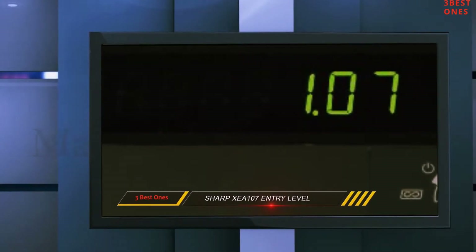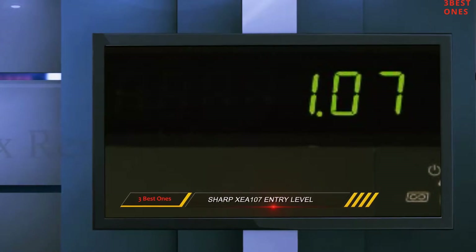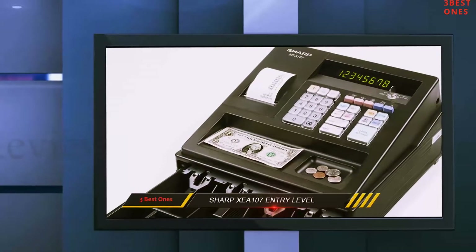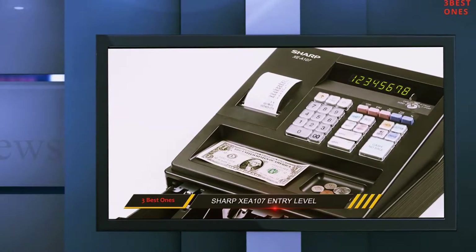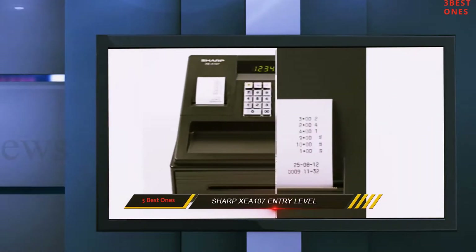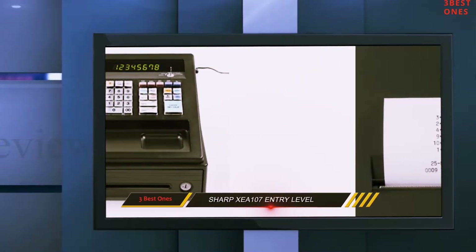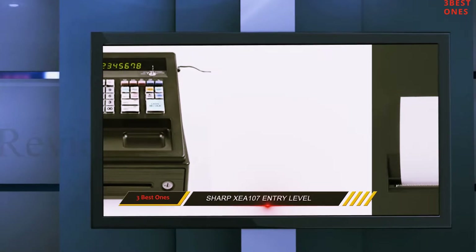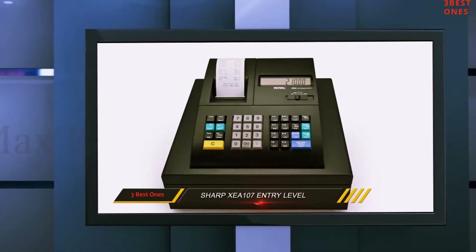In comparison to other cash registers, the Sharp XEA107 utilizes serial printing which is slower than others. While this can be seen as a disadvantage, its other features make up for it. When you buy this cash register, Sharp supports you with internet-based tools and manuals 24/7 to help you set up and operate this machine hassle-free.